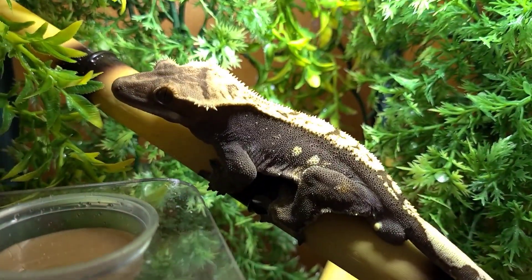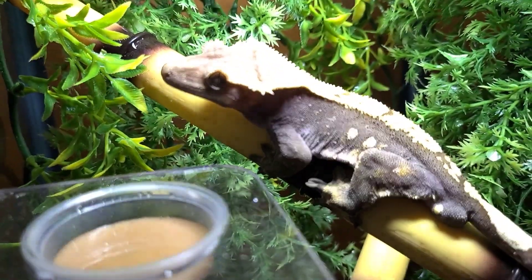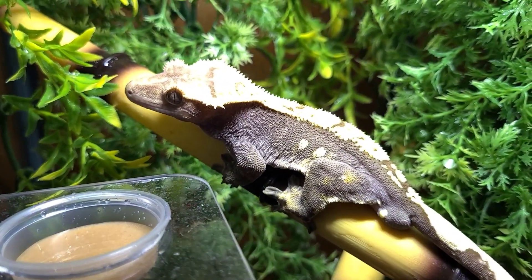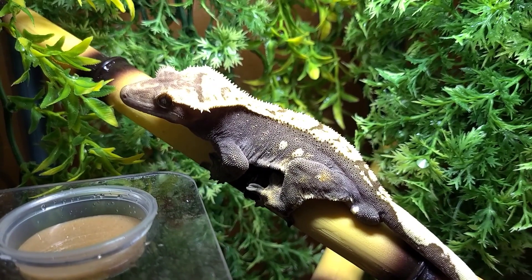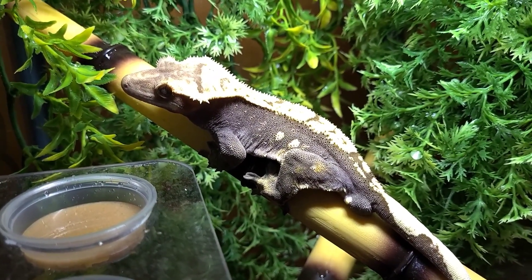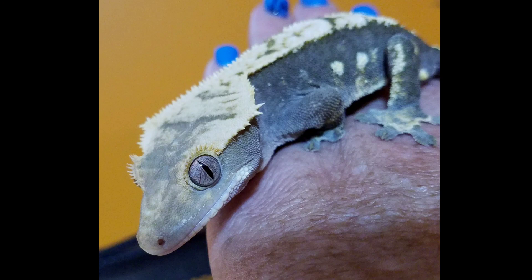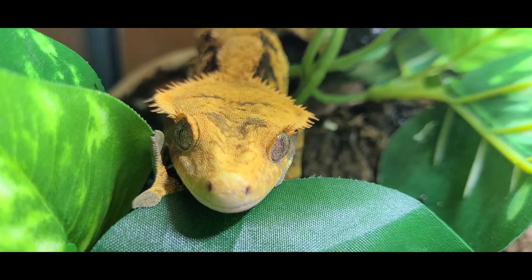This next baby is Apollo. Apollo is the number one baby that hatched out this year, and he came blasting into this universe - he even hatched in my hand! He is definitely the most flighty of all the geckos in the room and most likely to jump. But one thing I love about this guy are his eyelashes - he definitely has that grumpy cat look about him.